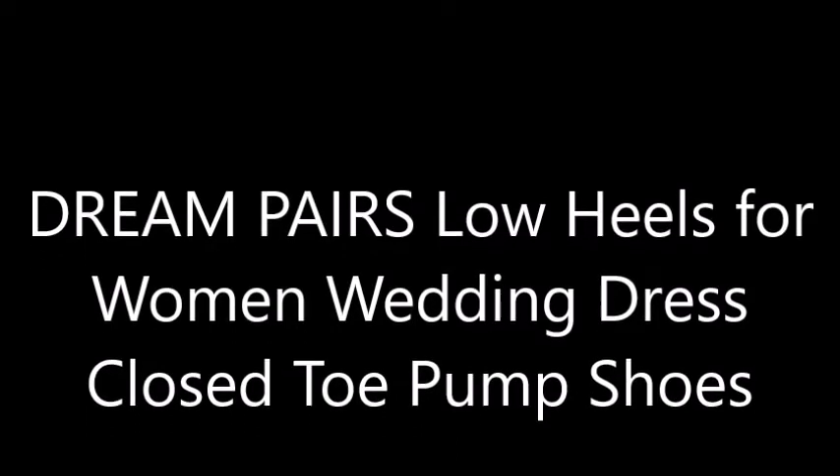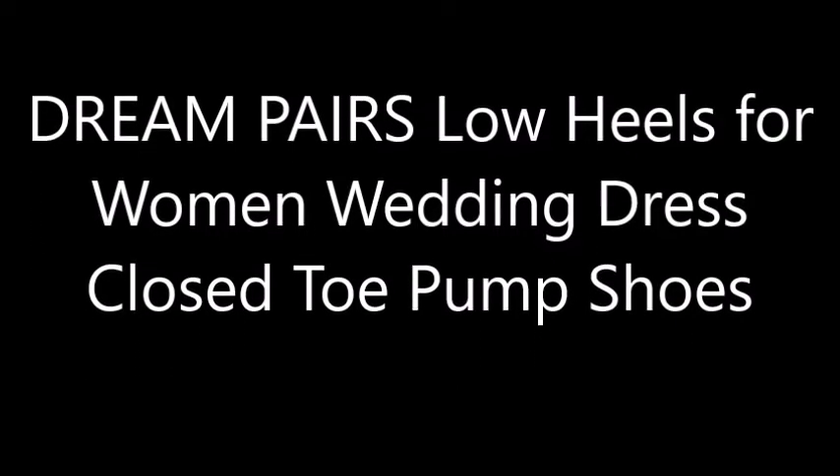Hello friends, welcome to our YouTube channel. Today we offer Dream Pairs Low Heels for Women Wedding Dress, Closed Toe Pump Shoes.